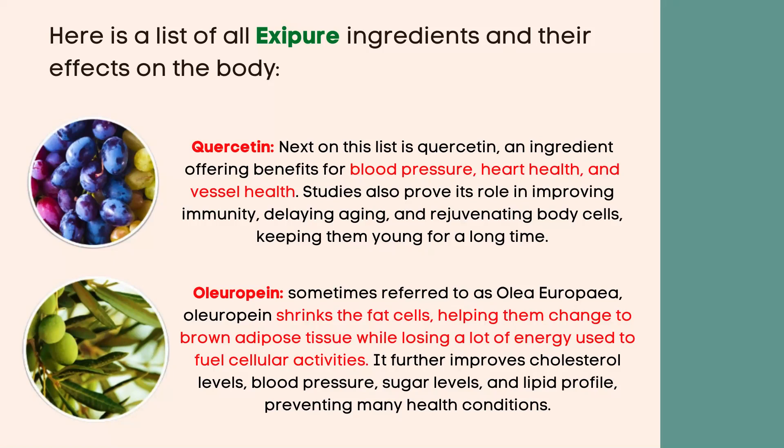Oleuropein, sometimes referred to as olea europea — oleuropein shrinks the fat cells, helping them change to brown adipose tissue while losing a lot of energy used to fuel cellular activities. It further improves cholesterol levels, blood pressure, sugar levels, and lipid profile, preventing many health conditions.